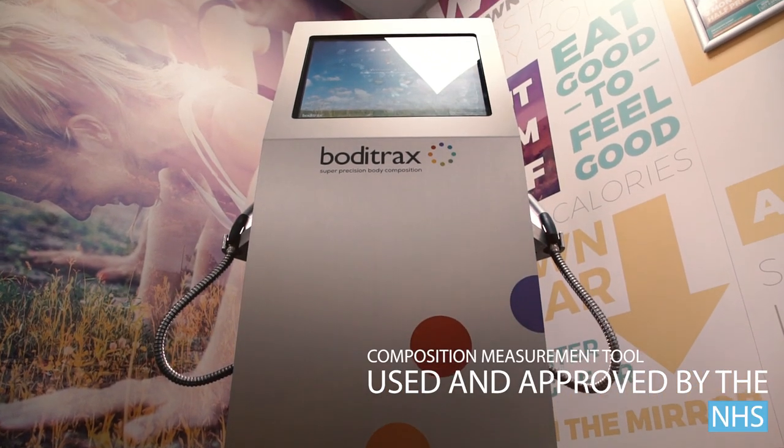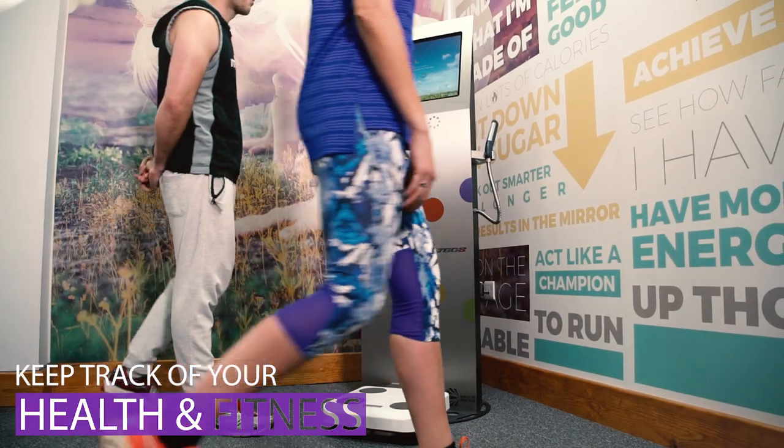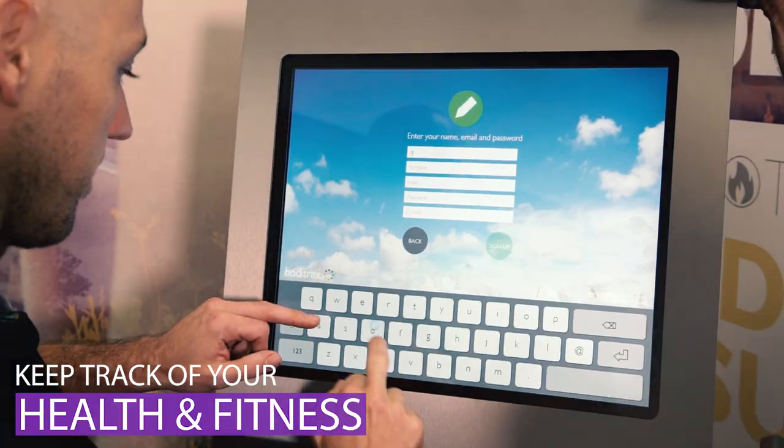BodyTracks is the body composition measurement tool. It's used and approved by the NHS. It's a really easy way to keep track of your health and fitness.